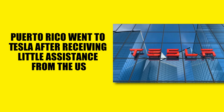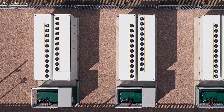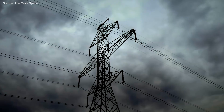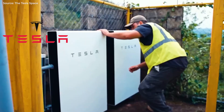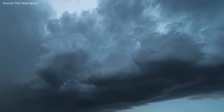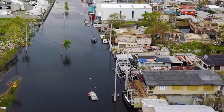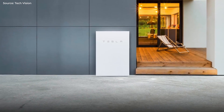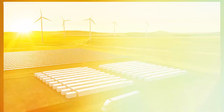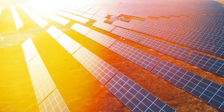Puerto Rico went to Tesla after receiving little assistance from the U.S., because the company is keen to show that its energy products could be helpful in this specific circumstance. After five years, Tesla has continued to erect Powerwalls despite the island seeing additional storms and its power infrastructure continuing to experience difficulties. Some users were able to maintain electricity more frequently since many of the Powerwalls in Puerto Rico are also connected to solar panels.